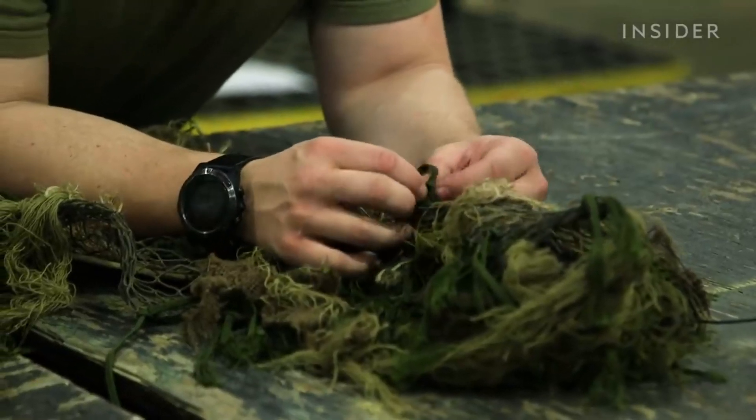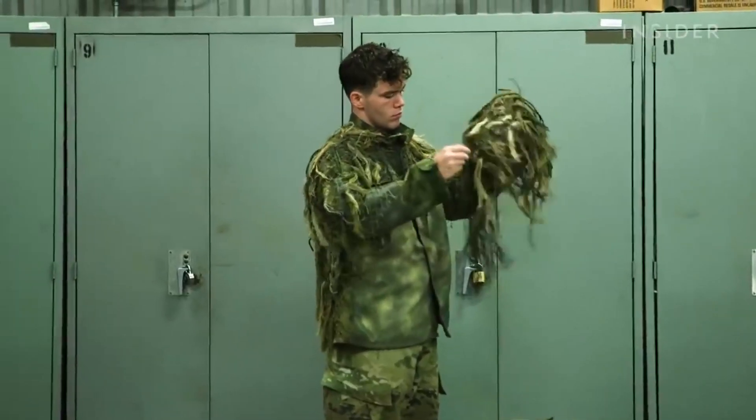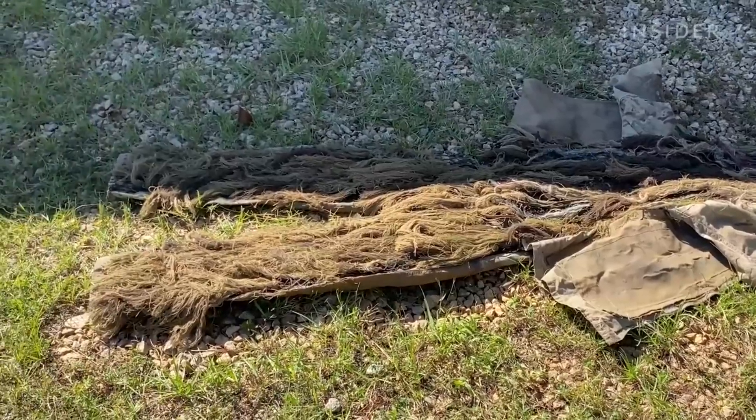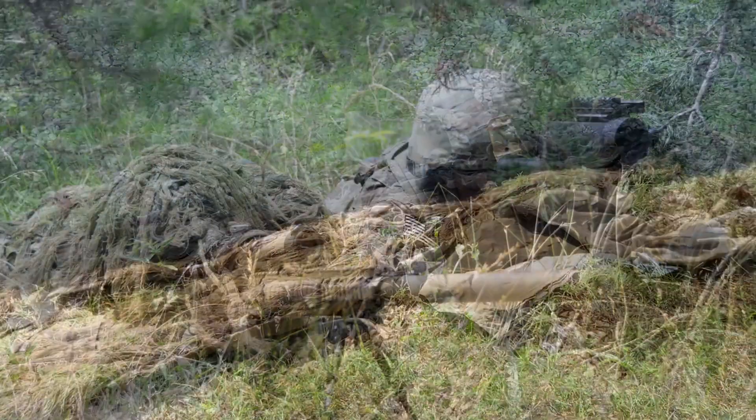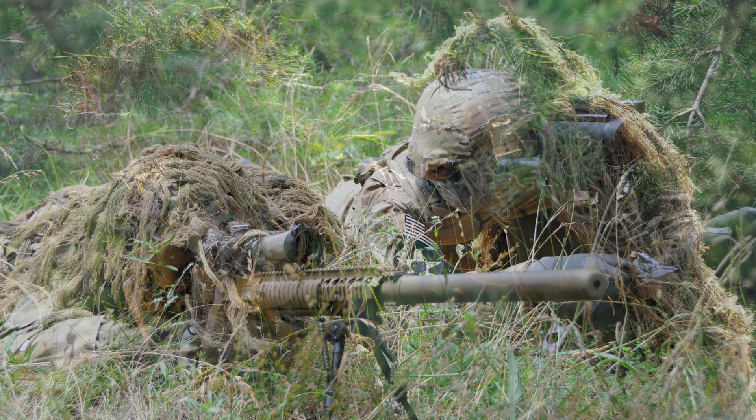The most famous camouflage gear that humans have developed is the ghillie suit. It's a type of camouflage clothing worn especially by snipers that covers their body with natural materials such as twigs, leaves, and grass.